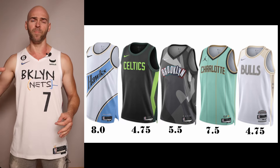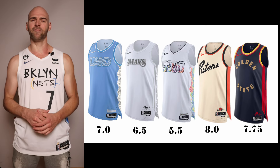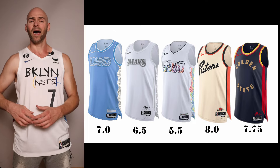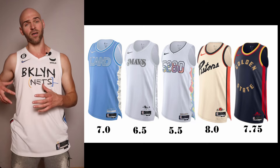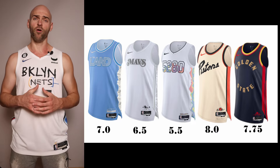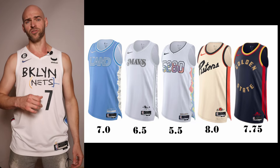Moving to the C's, we have the Cleveland Cavaliers, going back to their early 2000s look with light blue, now combined with white and gray. I love how they have all their old school logos and monikers on the side — that looks really awesome. The color is great, the front wordmark could be a little better since they use 'The Land' so many times. Overall I'm giving this jersey a 7.0 — with a new wordmark, this could be a solid, solid jersey.